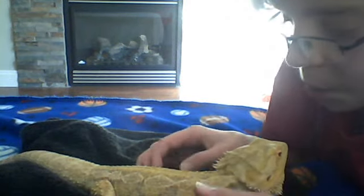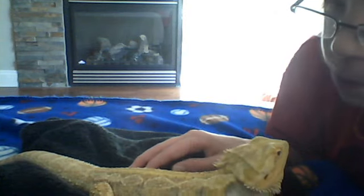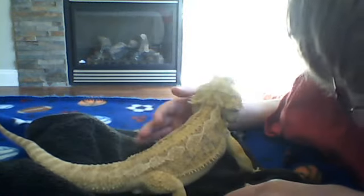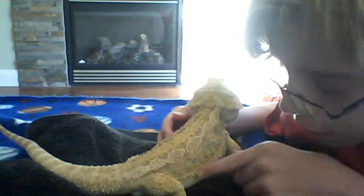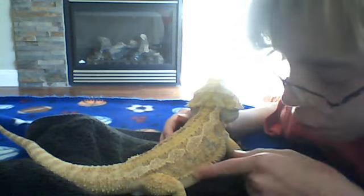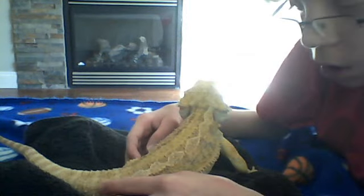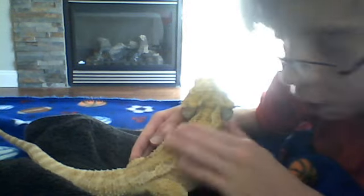Bearded dragons are very nice pets, and yes, they trick predators because they have big spines right here, and they're naturally soft on their legs — they're not sharp — but their tail isn't sharp either. You can see he's yellowish.